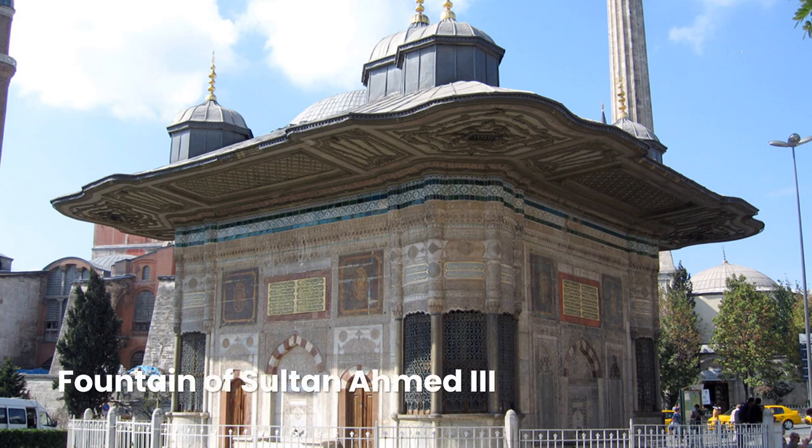This ornate Rococo-style fountain outside the imperial gate to Topkapi Palace's first court was built in 1728 by the Sultan who so favored tulips.